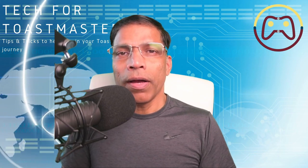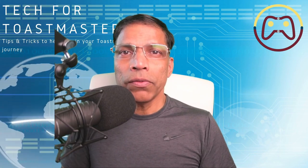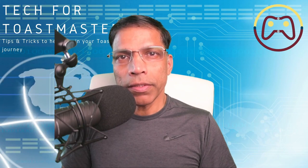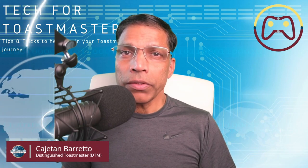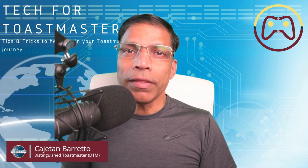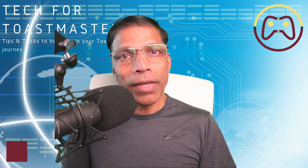In this video, I'm going to do a deep dive into the Toastmasters Pathways Education Program. If you are new to Toastmasters or unsure about Pathways, then this video is for you. Let's get started.